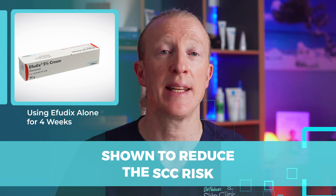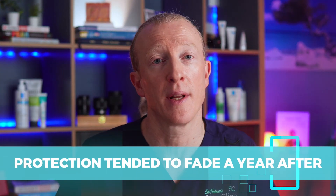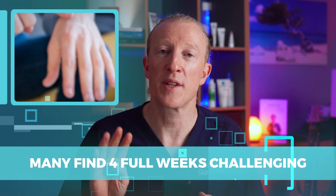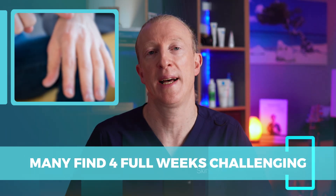In the past, using Effudex alone for 4 weeks was shown to reduce the SCC risk, but that protection tended to fade about a year after the treatment. Many people also find that the full 4 weeks of Effudex treatment is pretty challenging because it causes a lot of inflammation and discomfort.